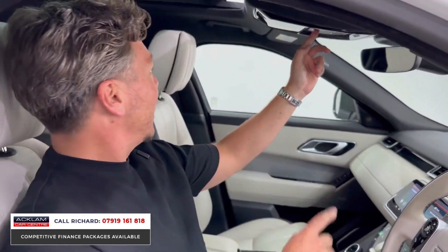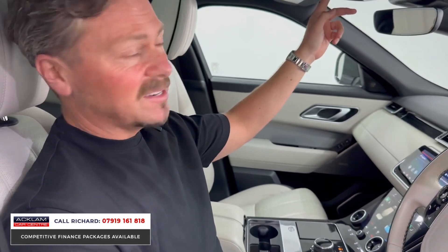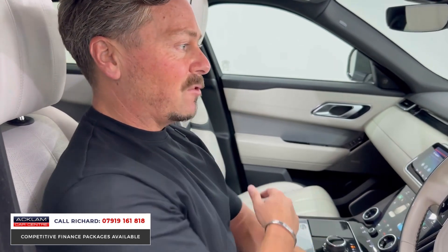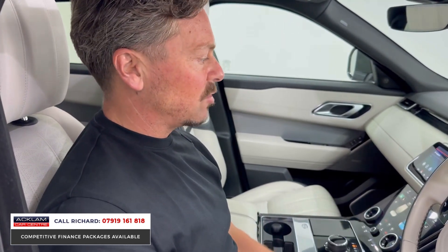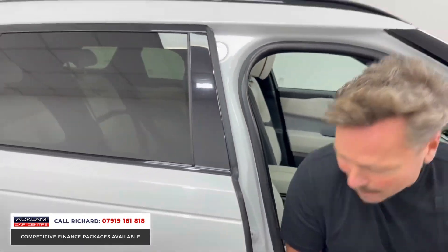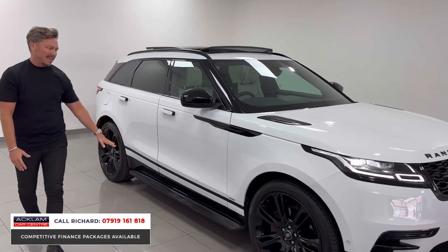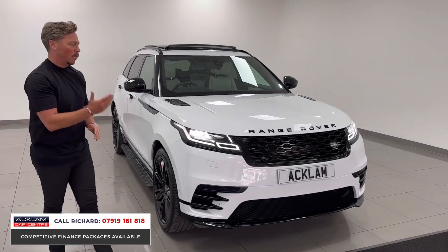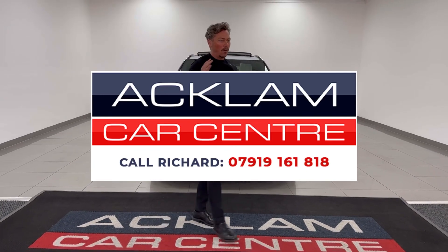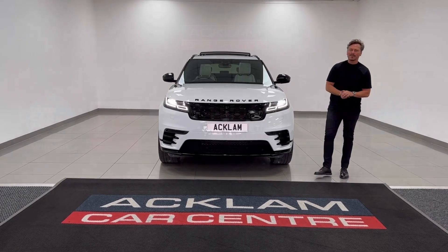The performance of this car is out of this world. Being a diesel it has fuel efficiency, but at 300 brake horsepower it's fast, and the air suspension and four-wheel drive make it brilliant to drive. If you're looking for a Velar, it doesn't come much better — 22-inch wheels, deployable side steps, stunning interior colour combination, and only 35,000 miles. It's a 2020 — message, call, or text me on this number. Thanks for watching.